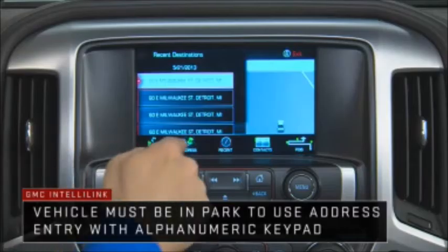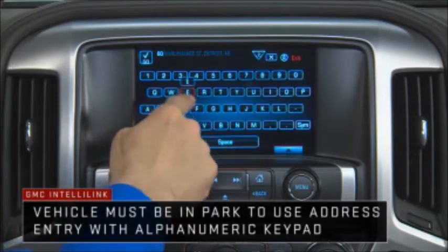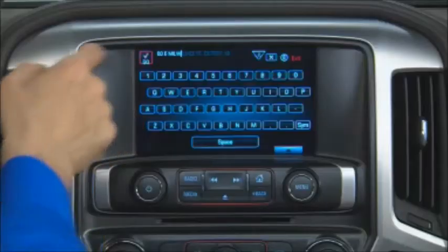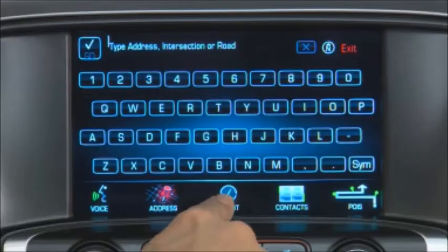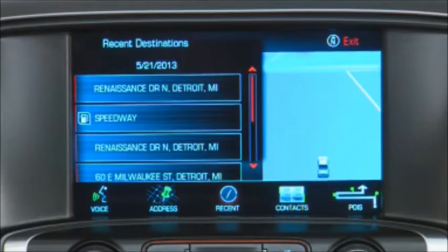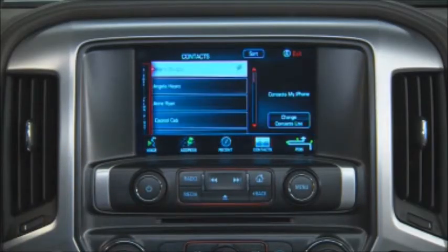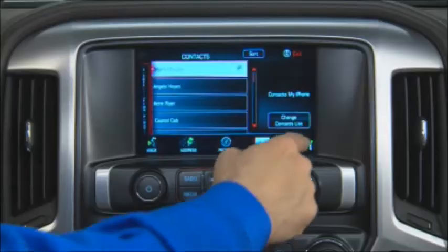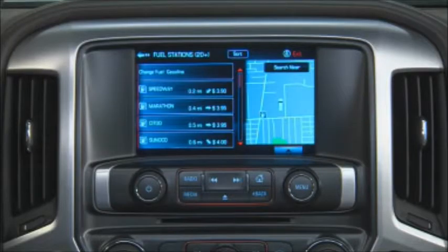Or conduct a search by beginning to enter an address, an intersection, a highway, or a freeway entrance ramp. Use the recent destinations method to recall recently entered or previously saved locations. Use the contact method to enter a destination from a connected Bluetooth device or a location from the vehicle's contact list. Use the places of interest method to drill down into categories to search destinations by type.